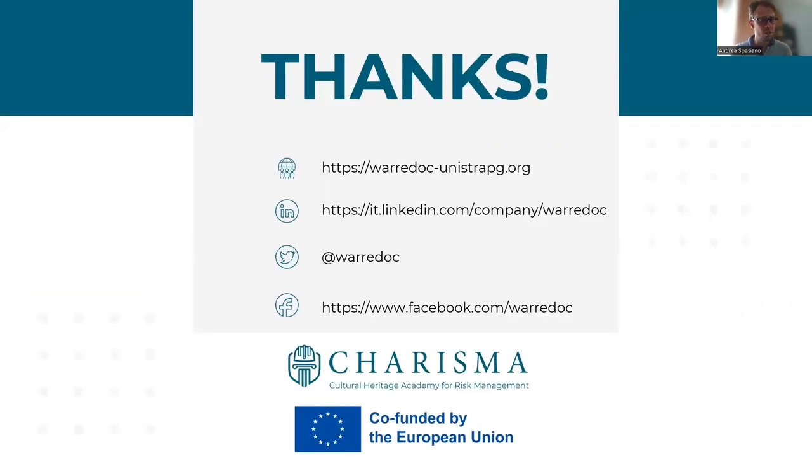Thanks for your attention. For more information about our activities, please visit our website and social media channels.